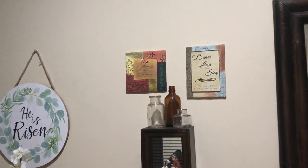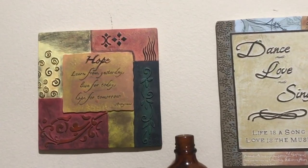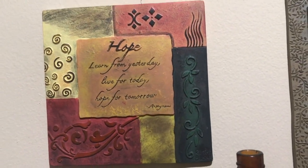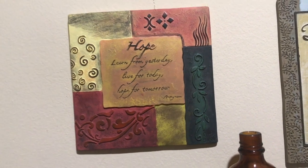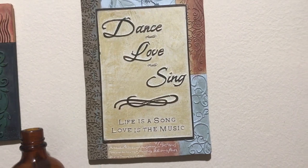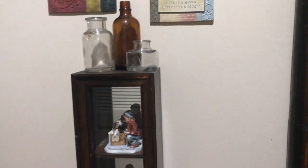Over here there are two signs with sayings on them that I got at Kohl's many years ago. Our Kohl's has closed down, so I don't have one near me. And then those little bottles are from an old dump site that my husband found at work one day.